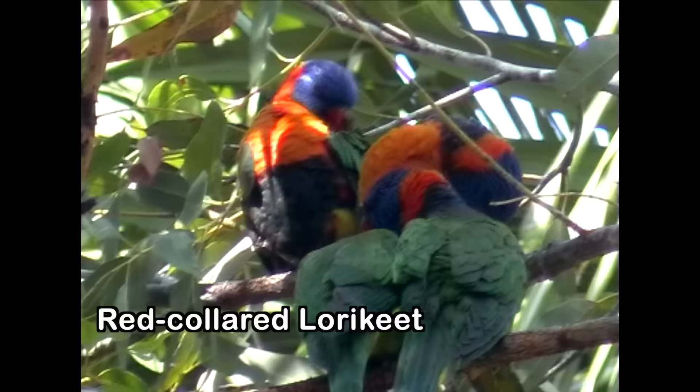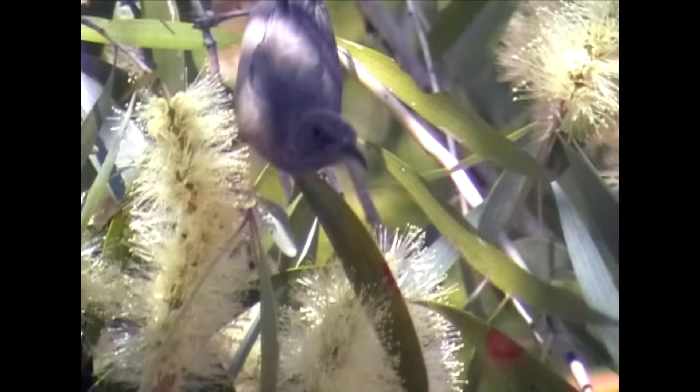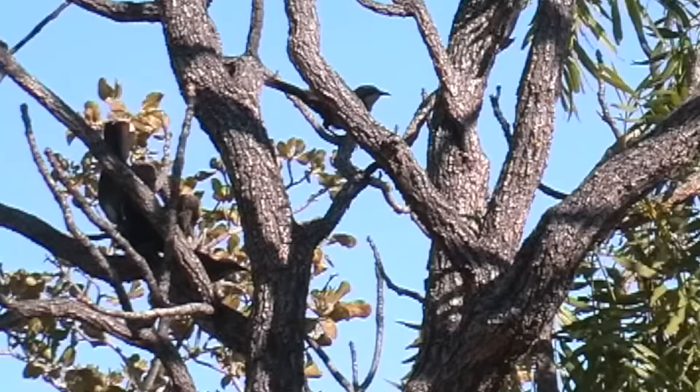Stunningly vivid red-collared lorikeets are the Top End equivalent of the equally common and colourful rainbow lorikeet, and just as noisy and gregarious. Surely vying with grey honey eater for the title of most nondescript Aussie honey eater is dusky honey eater. Lemon-bellied flycatcher builds the smallest nest of any Australian bird. Jumping about in the branches, a family of grey-crowned babblers is constantly on the move, gleaning and chattering.